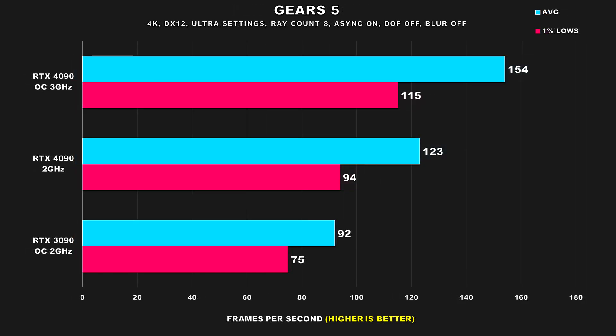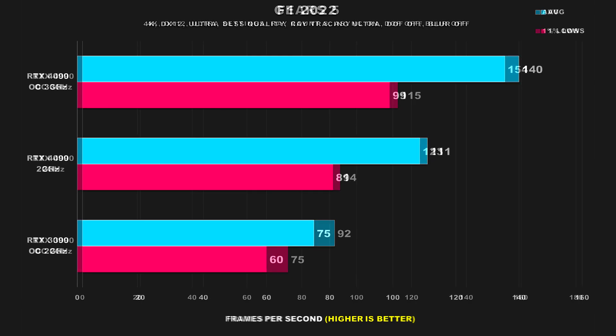Gears 5 shows a pretty significant drop in performance once the 4090 is running at around 2GHz, but what's interesting is that even at its worst, this configuration just barely manages to edge out the average FPS figure from the 3090. When we ran both cards normally the difference was quite massive, but even with the 4090 handicapped, the performance difference is still very noticeable.